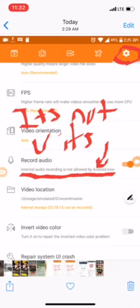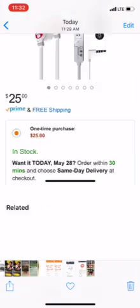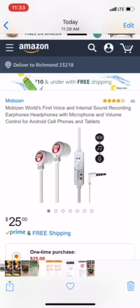Basically, you probably cannot use the DU Recorder app to screen record on Android. So you have to purchase these headphones right here. These headphones do the opposite of regular headphones, which is what allows you to bypass that audio restriction.